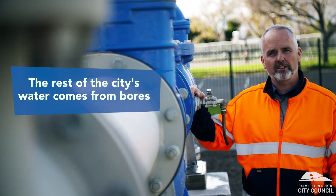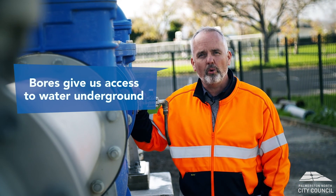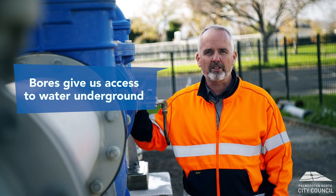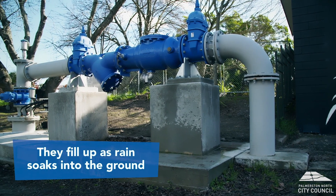The remainder of our city's water comes from bores like this one, dotted around the city. Bores tap into water stored deep underground, which is moving very slowly towards the ocean. They fill up as rain soaks into the ground.